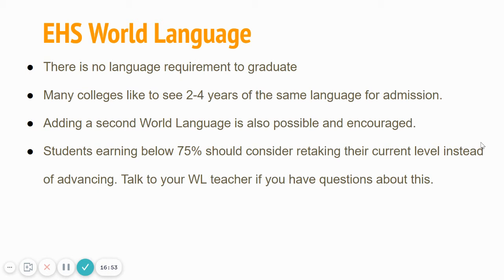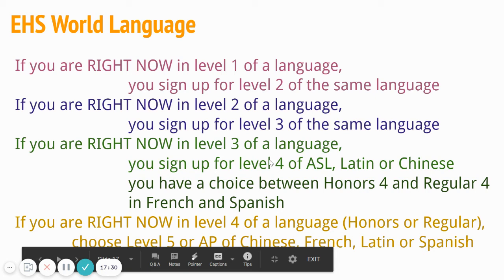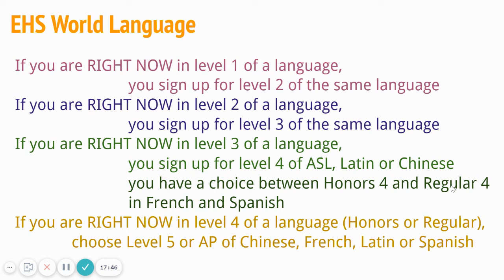Maybe you love language — if you want to add a second world language, we encourage you to do that. When you forecast ahead for next year for world language, talk to your world language teacher. This year has presented unique learning environments, so if you're unsure, talk to your teacher. Historically, we've said if you score below 75%, consider retaking the language because world language really builds upon itself — gaps in your foundation typically make the next year harder. If you're in a level three class, you'll sign up for level four. Have a conversation with your teacher about what enriched or AP Spanish looks like versus regular. This really has to be about your goals and your balance.